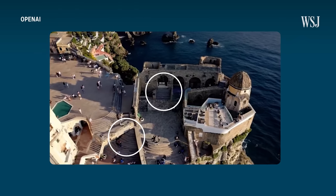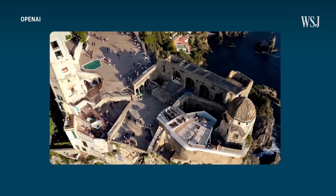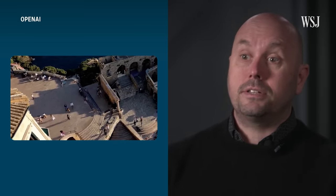It's the same thing with the stairwell. You can see stairwells that sort of lead to nothing, stairwells that are all over the place. Because it was asked for, it's just throwing stairwells in, not in a way that physics would demand for us to actually use them. It's probably found stairwells in lots of videos and just shoved them into the video.